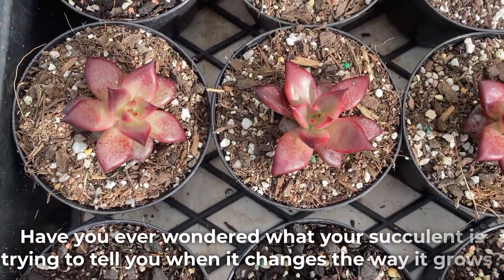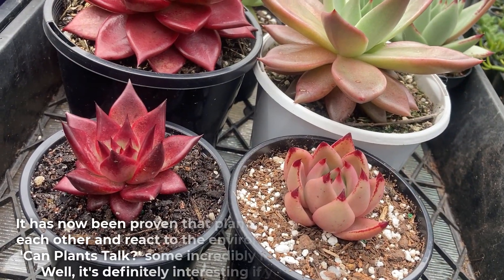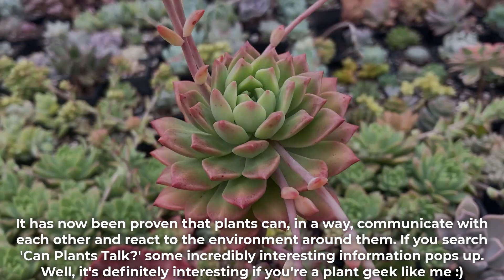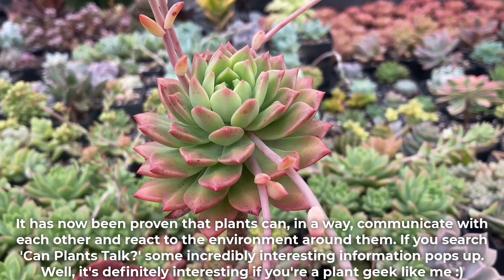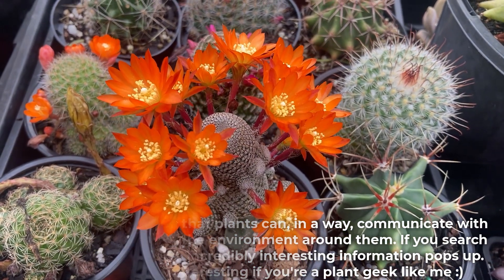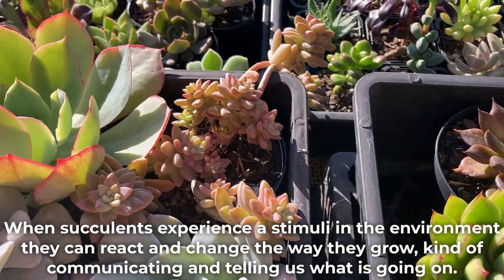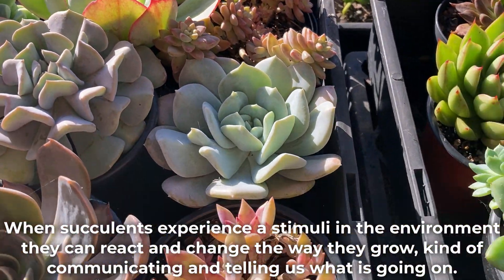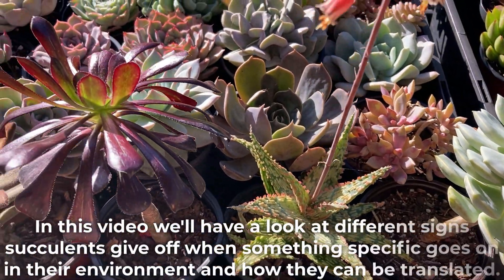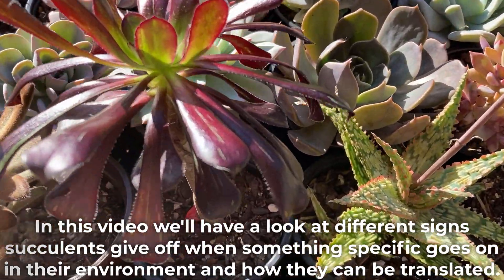Have you ever wondered what your succulent is trying to tell you when it changes the way it grows? It has now been proven that plants can in a way communicate with each other and react to the environment around them. If you search 'can plants talk,' some incredibly interesting information pops up — well, it's definitely interesting if you're a plant geek like me. When succulents experience a stimulus in the environment they can react and change the way they grow, kind of communicating and telling us what is going on. In this video we'll have a look at different signs succulents give off when something specific goes on in their environment and how they can be translated.